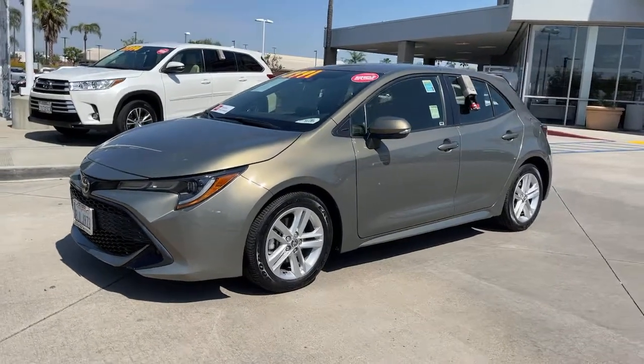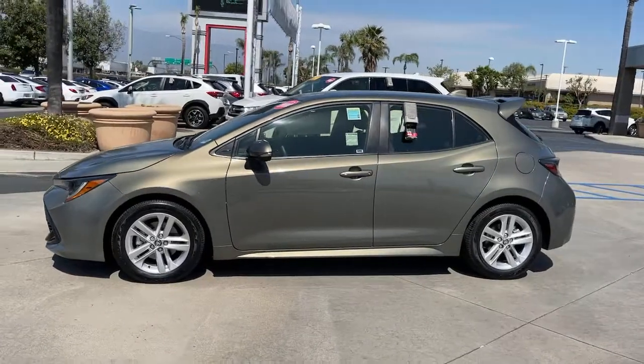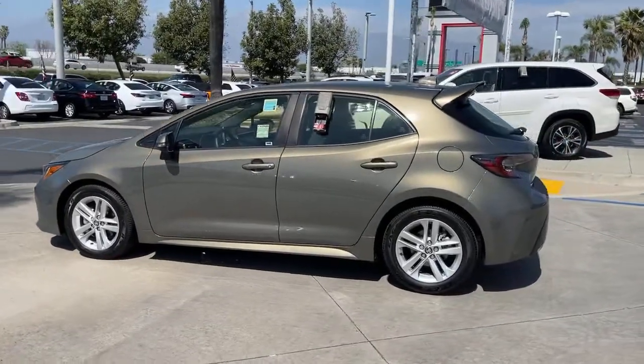Hop into the 2019 Toyota Corolla Hatchback. This vehicle still has fewer than 35,000 miles on the clock, so it won't last long.